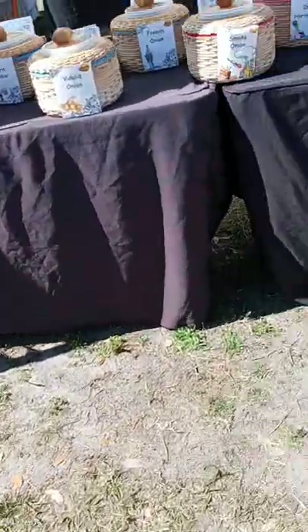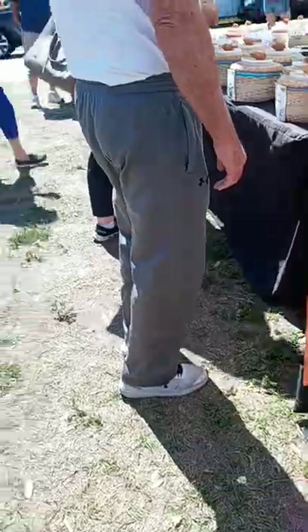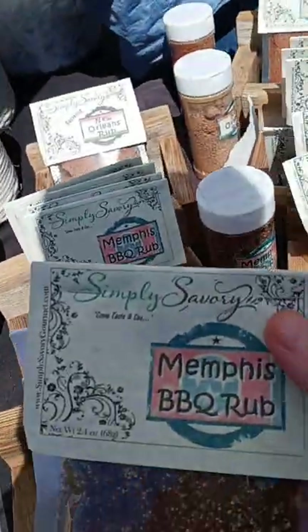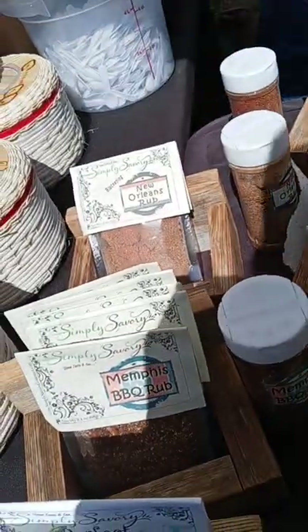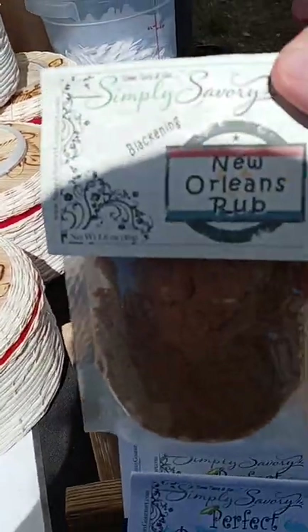We got kettle corn. We've got all kinds of dips from Simply Savory. Looks like things you can put on bacon and fish. We got barbecue rub, New Orleans rub — that looks popular — an Italian rub for meats, cocoa steak rub, and Kansas City rub. This one is good for ribs. I'd say New Orleans for a good seafood rub.